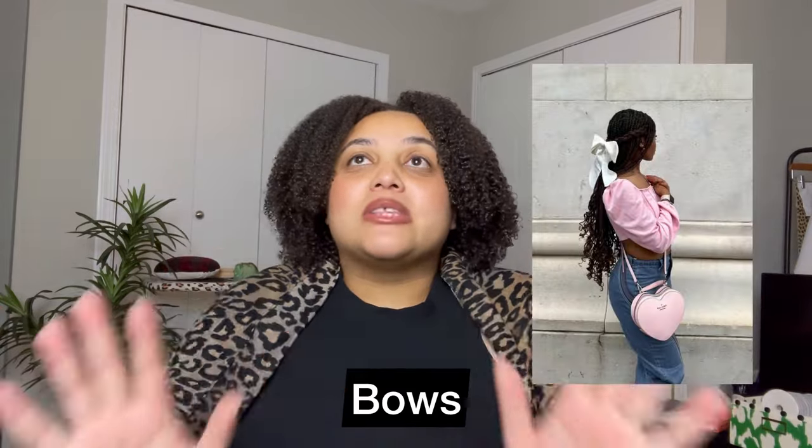This next one is for the girly girl, and I've already seen at least two influencers share tutorials about this at the end of last year. And this is bows. I know it sounds nuts, but yeah — bows, and they're not just for your hair. They are on your clothes, they are on your bags. It's everywhere. A friend of mine who sews texted me a picture asking how they got these bows on a dress, and I was like, yep, bows are back.